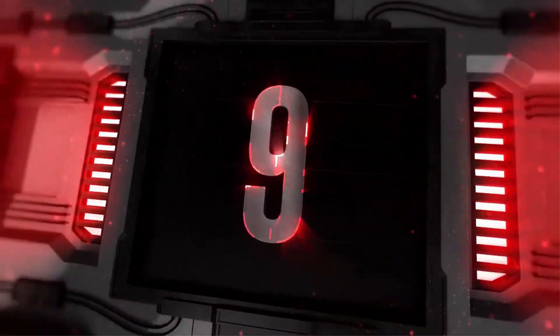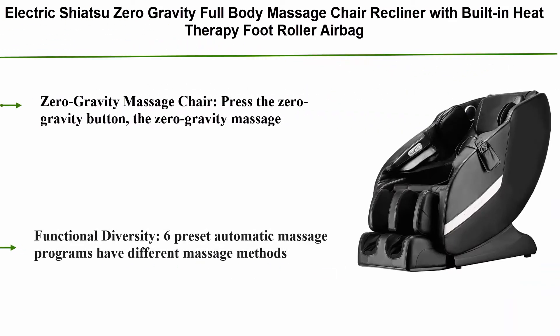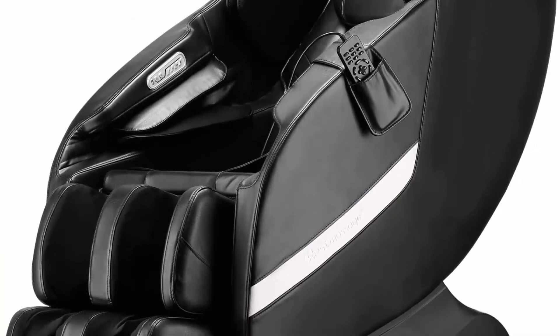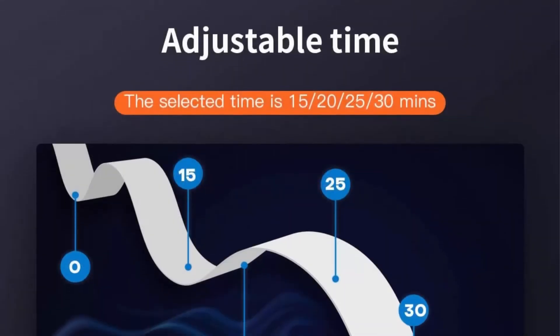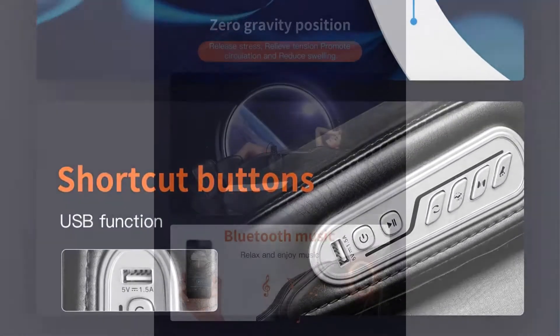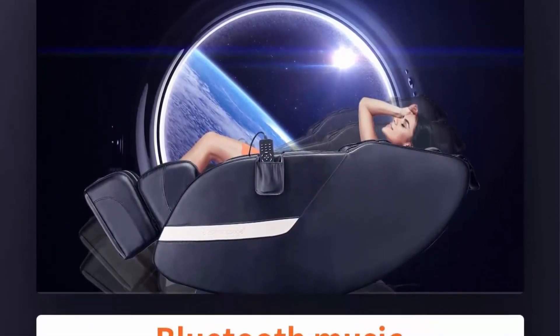Top 9: Electric Shiatsu Zero Gravity Full Body Massage Chair Recliner with Built-in Heat Therapy, Foot Roller, Airbag Massage System, Stretch, Vibrating Wireless Bluetooth Speaker, Black. Press the Zero Gravity button and the chair can raise the feet to the same level as the heart, which minimizes the gravity strain on the vertebrae and reduces the discomfort of back pain.